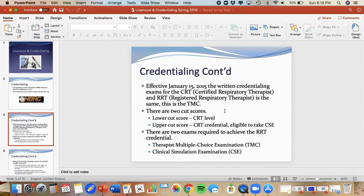So how do you get your credential? Essentially, you sit for your written and your clinical test. Your written test is called the Therapist Multiple Choice — the TMC test. And there are two cut scores for that test. You have a lower cut score, which if you pass at the lower cut score, you are awarded the Certified Respiratory Care Provider credential.